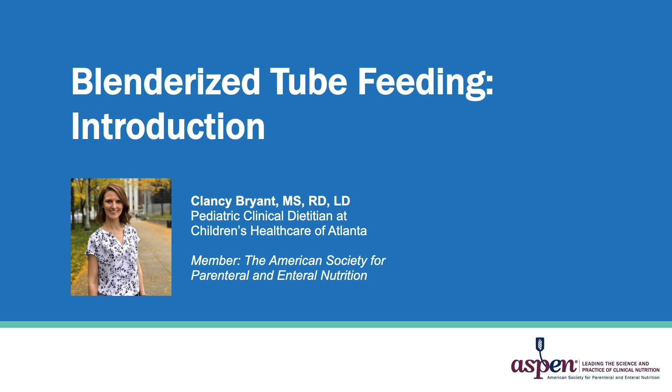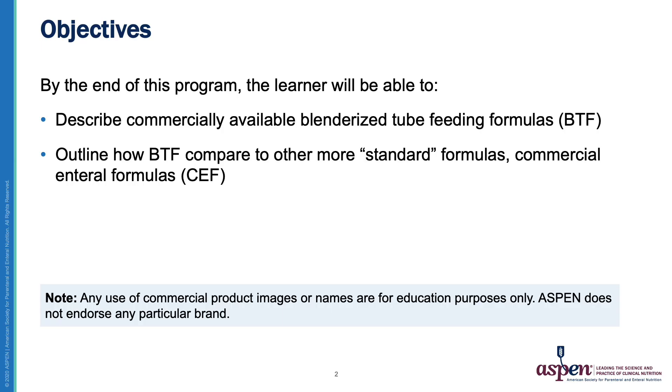In my current role, I specialize in pulmonology and general pediatrics, and I have many kiddos on commercially available Blenderized Tube Feedings. Our objectives for today include familiarizing ourselves with and being able to describe commercially available Blenderized Tube Feeding formulas, abbreviated as BTF throughout the presentation, and to understand how these formulas compare to more standard commercial enteral formulas.